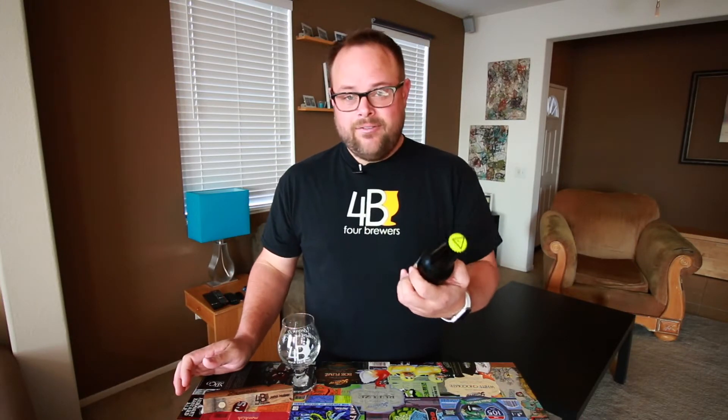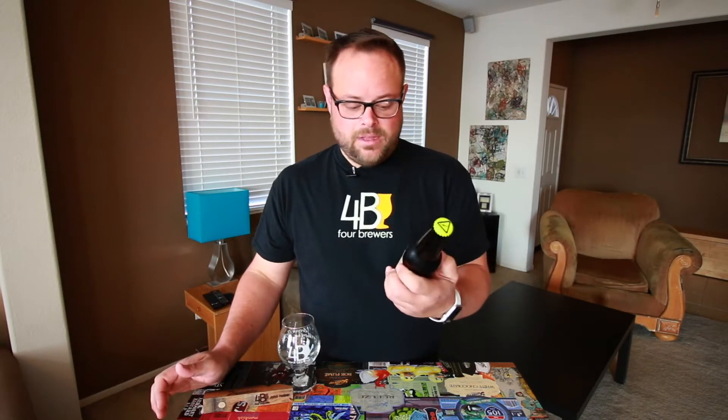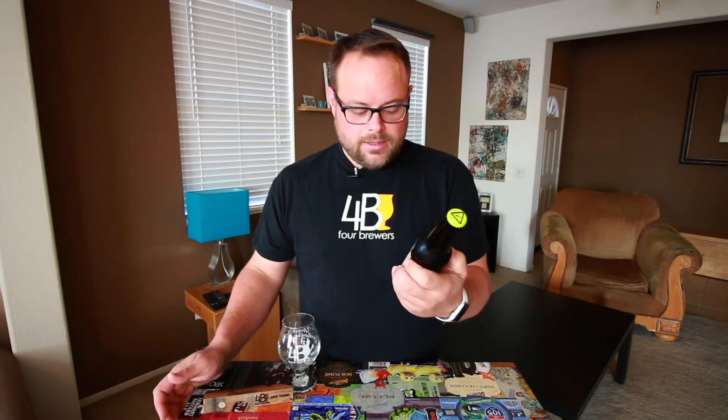This is a 15% alcohol beer. It's a huge beer. It's definitely made for aging, and it fits well within the criteria. So let's open it up and see what it is like.